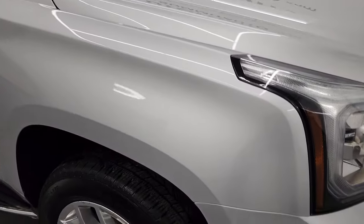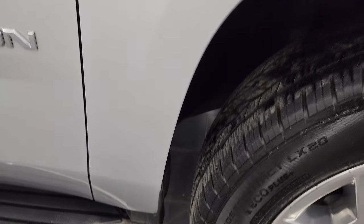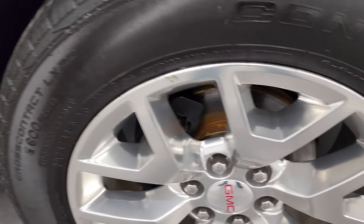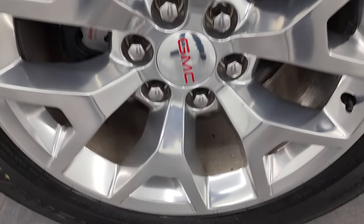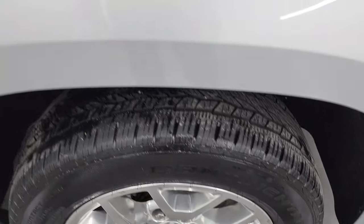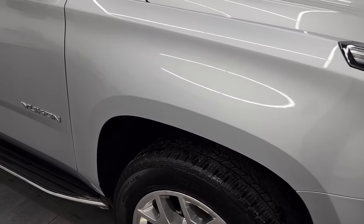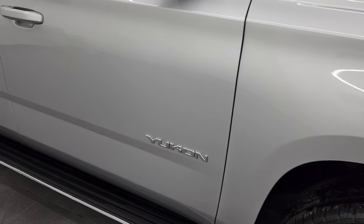Didn't see any dents or dings on the hood, and the passenger side front fender is in excellent shape too. The passenger side rim is in pretty nice condition — maybe a couple of little nicks but nothing too bad. Quicksilver metallic has just a little bit of metal flake to it, really a good looking color, as you go down this side of the 2020 GMC Yukon.